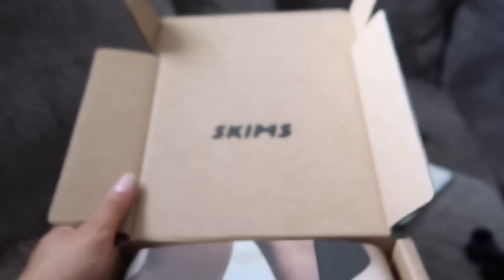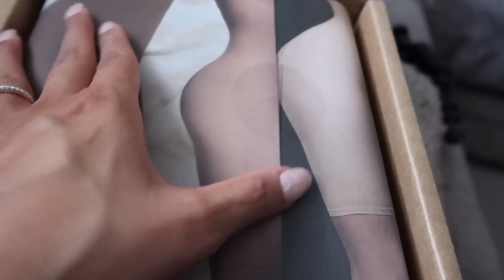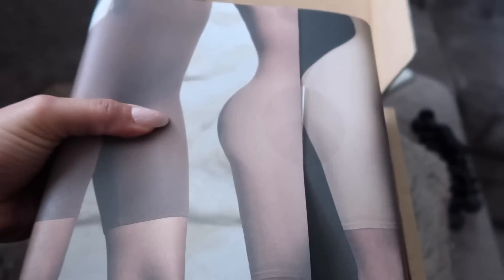So this is my little Skims order. I was about to open it up and I was like, wait, I should open it with you guys so we can open it up together. I'm gonna take this part out — oh, it's a little box, cute.